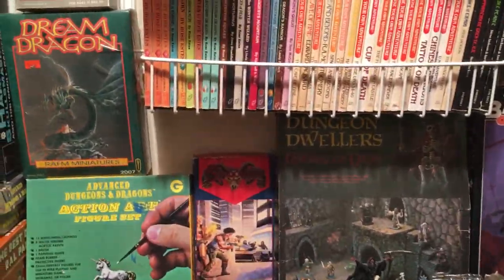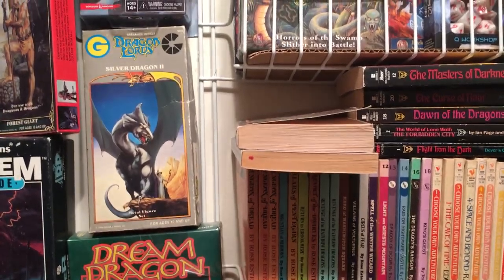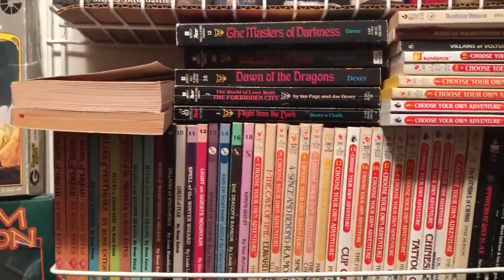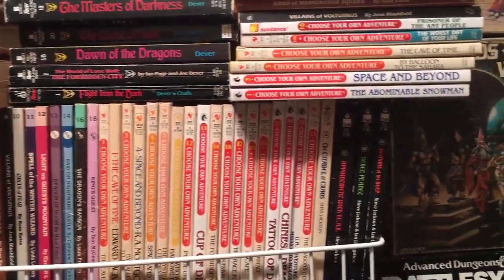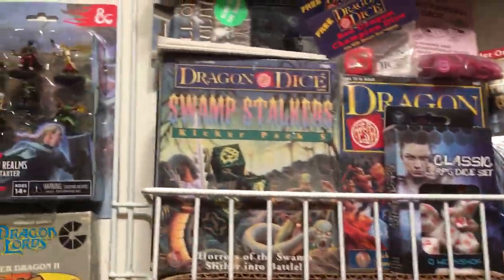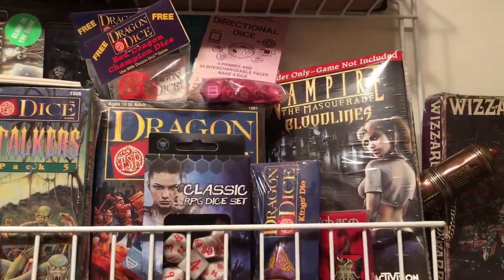All these are filled boxes, except higher up where the silver dragon is painted and sitting on the shelf. Here's some Endless Quest and Choose Your Own Adventure books, dragon dice and other dice, and a few other items.